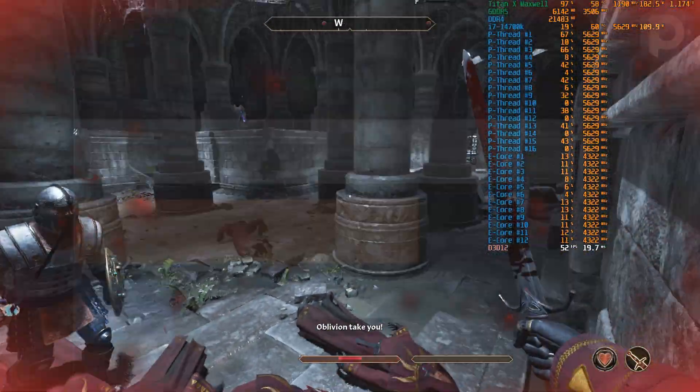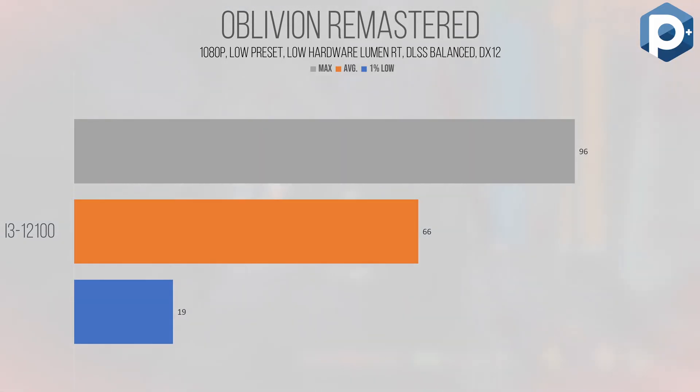Oblivion Remastered — what I called Memory Leak Simulator in my last video — performs poorly no matter what hardware gets thrown at it. This mixture of early 2000s single-threaded programming and modern parallelized DirectX 12 rendering makes for a difficult dish. At the low preset with the low hardware Lumen RT algorithm and DLSS set to balanced, the i3 managed an average of 66 FPS, but the 1% low of 19 shows how hard the CPU gets hit at times. I don't know if it's a growing linked list of items in game or just a memory leak, but this title is the most consistently inconsistent game I've ever tested.